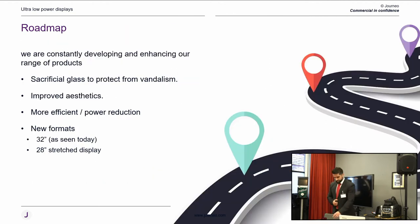In terms of our product roadmap, over the last couple of years we've been looking at efficiencies and driving power usage down using PIR sensors — when the display isn't required, there's no point running it 24 hours a day with no one at the bus stop. We're using smart technology to switch off the panel and computing when not required, and improving the product aesthetics. We also have new display formats including a 28-inch stretch and a 32-inch large format e-ink display.